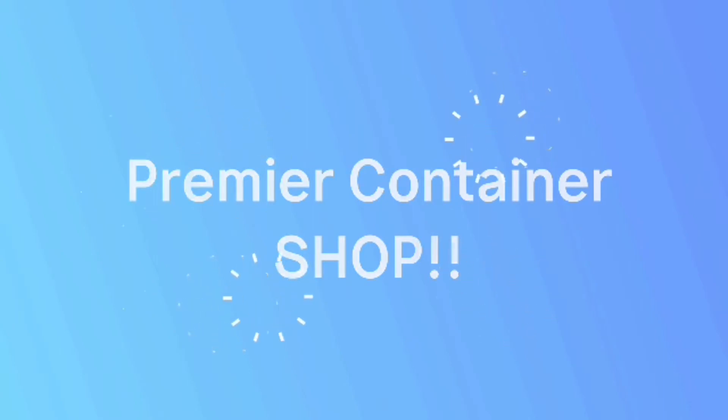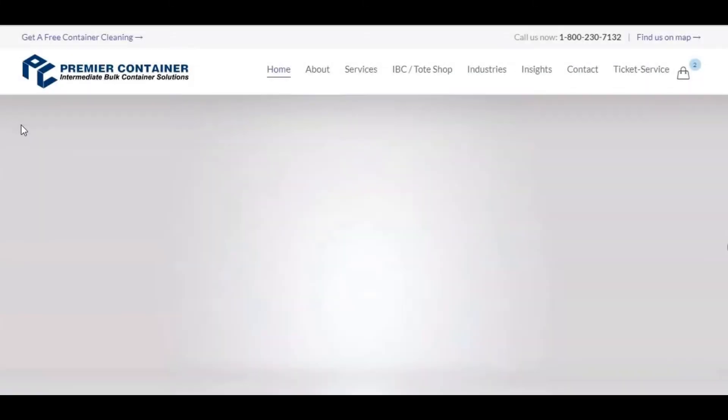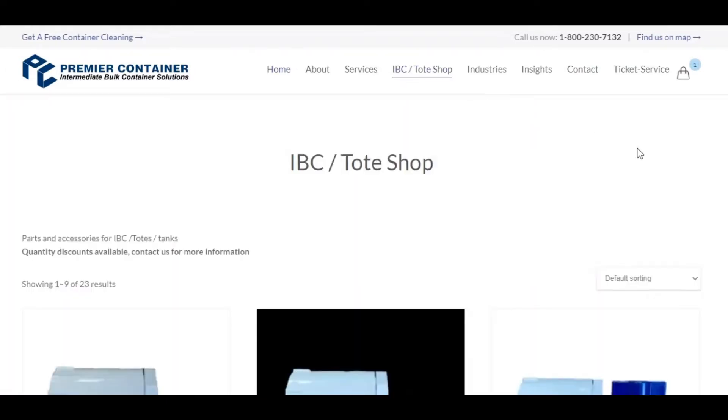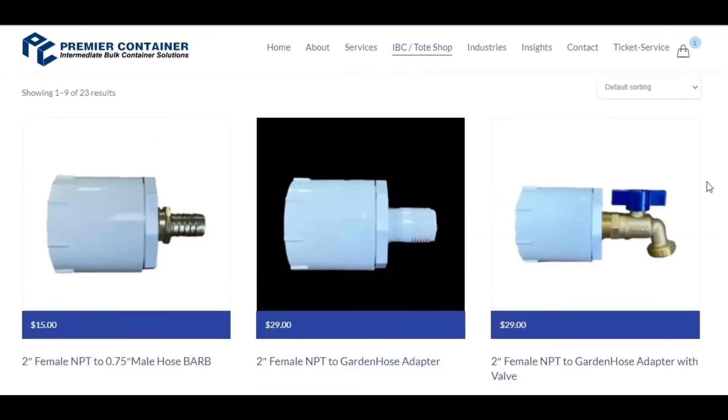Introducing the brand new Premier Container Online IBC Shop. Right from our homepage, you can browse a variety of products we have to satisfy all of your IBC needs.